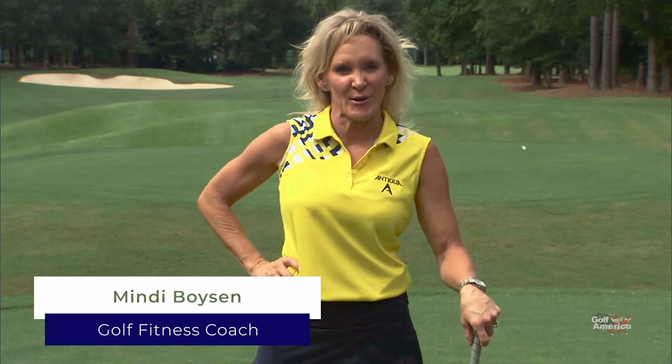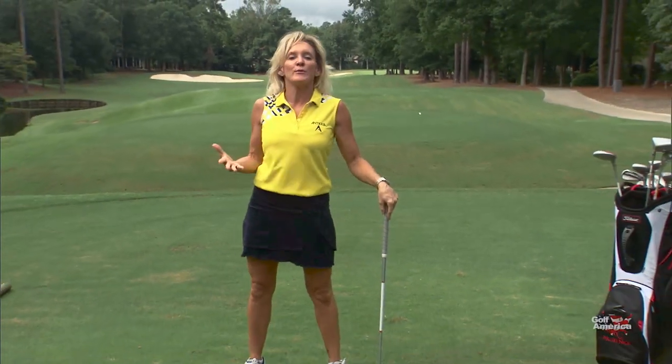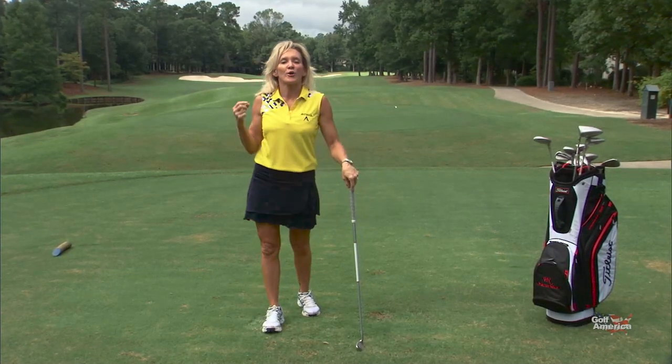We're here at the beautiful Porter's Neck Country Club in Wilmington, North Carolina. It's really difficult to work on your swing through impact and generate power when the club head, hands, and arms are overpowering what the body should be doing. Today I'm going to show you an exercise called Thrust Through Impact that is actually from the Tathata Golf System.